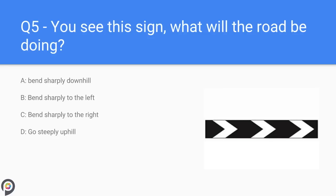Question five: you see this sign — what will the road be doing? A) bends sharply up or downhill, B) bends sharply to the left, C) bends sharply to the right, D) goes steeply uphill. The road will be bending sharply to the right.